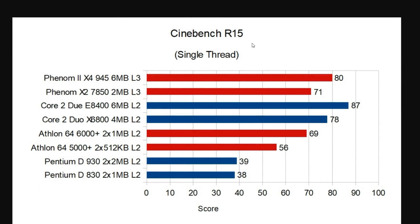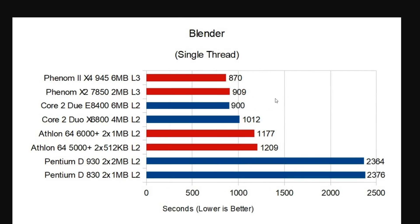Starting off with Cinebench R15, we see that the original Phenom CPU has a hard time even overshadowing the Athlon 64, only beating it by two points and coming in seven points behind the Conroe-based Core 2 Duo. The Wolfdale CPU takes a much, much bigger lead over the original Phenom. The Phenom 2 does come in a little closer and does overtake the Conroe Core, but is still seven points behind the Wolfdale. Moving over to Blender, we see a different story — the first-generation Phenom is actually much faster than the Conroe Core, much faster than the Athlon 64s, and almost as fast as the Wolfdale-based Core 2 Duo.